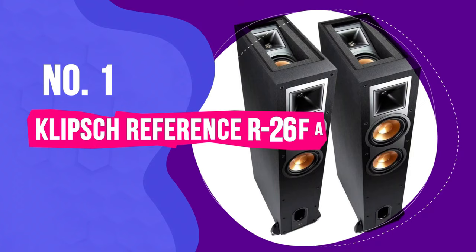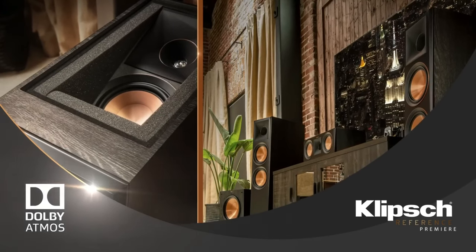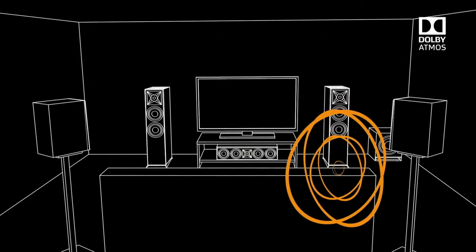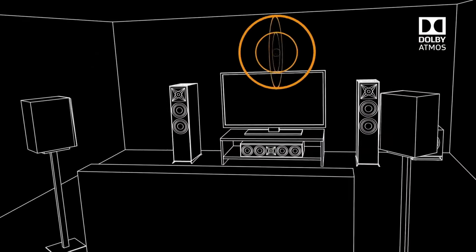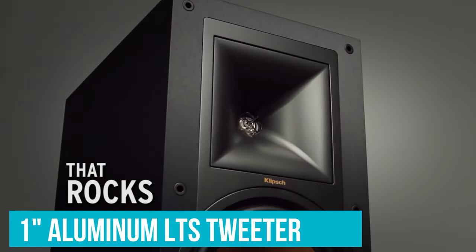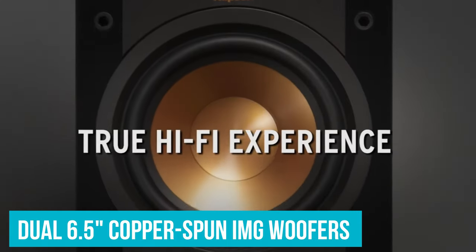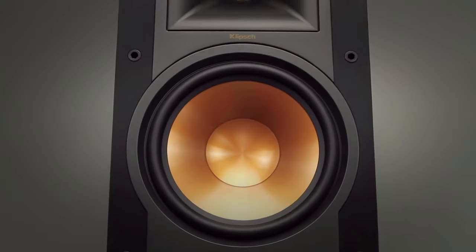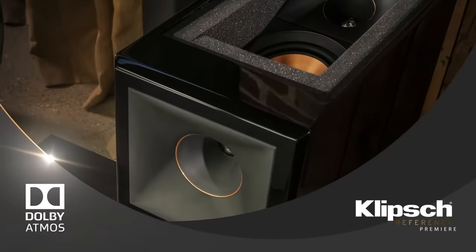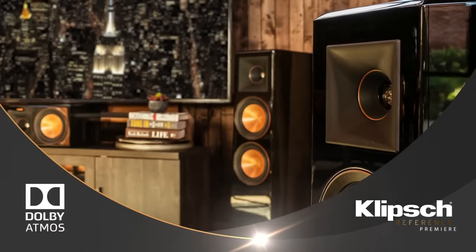Number 1: Klipsch Reference R26FA Floor Standing Speakers. Elevate your home audio to new heights with the Klipsch Reference R26FA Speakers. Designed to deliver premium sound quality, these speakers offer the perfect blend of style and performance for an unparalleled home theater experience. Featuring a 1-inch aluminum LTS tweeter for exceptional high-frequency response, and dual 6.5-inch copper-spun IMG woofers for deep and powerful bass. Klipsch's renowned 90x90-degree Tractrix horn technology guarantees maximum efficiency, precise sound reproduction, and room-filling audio that breathes life into your entertainment.